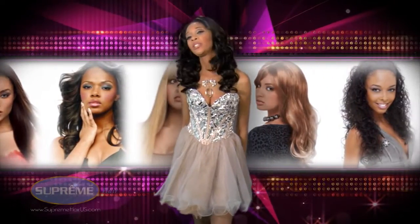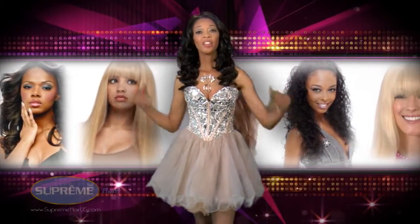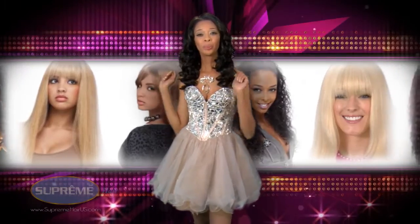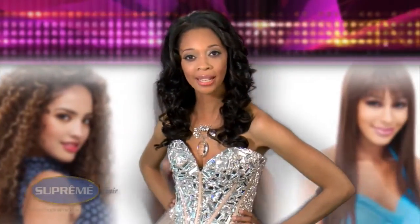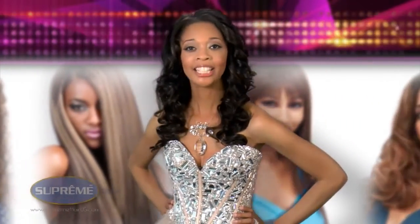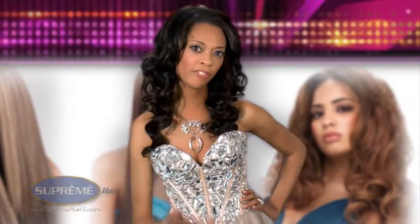Are you ready to release your inner diva, goddess, the queen that you are? Supreme is the luxury line, the Bentley, the Rolls Royce of hair extensions and wigs. Any beauty product that you buy from Supreme — you know you're going to be the queen. You're already gorgeous, but Supreme is going to take you to the next level. Get ready. It's 15 minutes to fabulous.